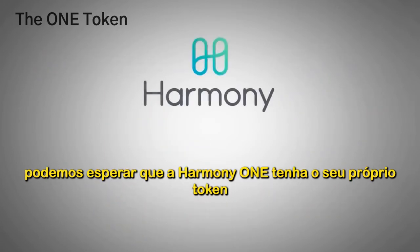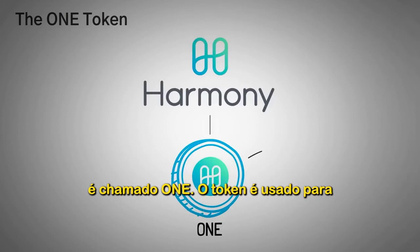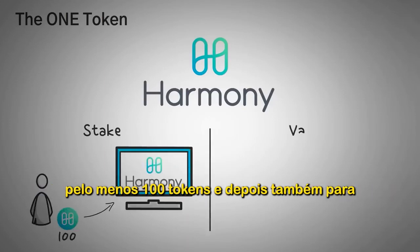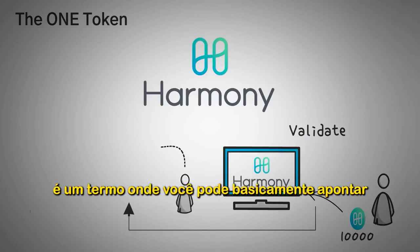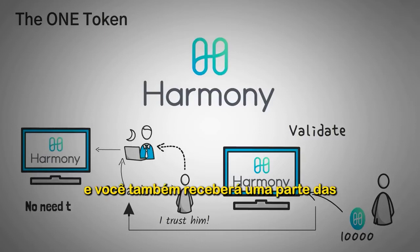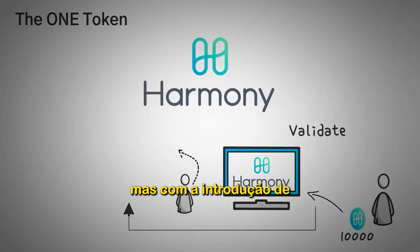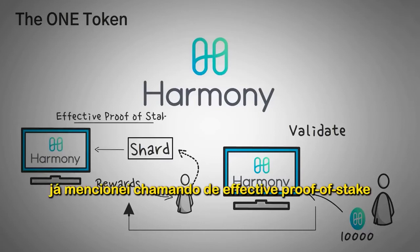Harmony ONE has its own token called ONE, used for typical purposes like fees on the network, staking, governance, and voting on changes. To stake ONE you need at least 100 tokens, and to actually validate on the network you need 10,000 tokens. Staking means you can point to someone else who is validating and say you trust them, and then receive a share of the rewards they earn without setting up complicated computer equipment. This is called delegated proof of stake, which Harmony modified into their effective proof of stake.